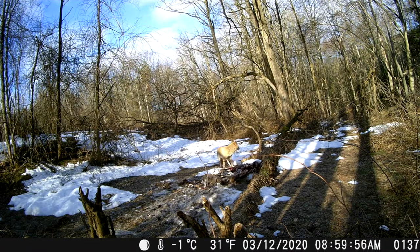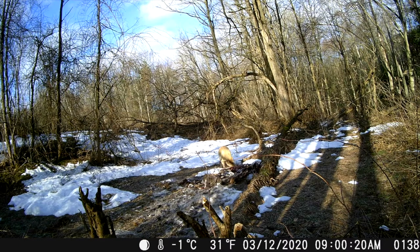Definitely a strong animal, as you can see it pulling the carcass around there. If you know a lot about coyotes, feel free to leave some comments in the comments section. Would love to hear your take on this animal, if you think there are multiple animals, and any other insights you can share.